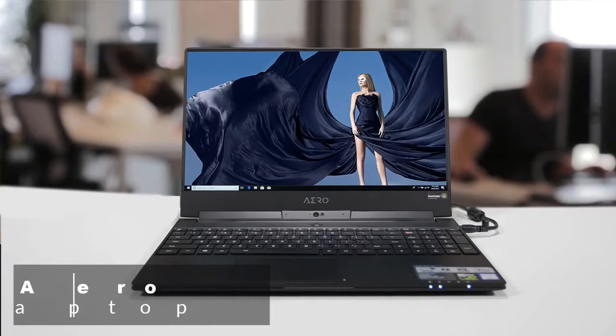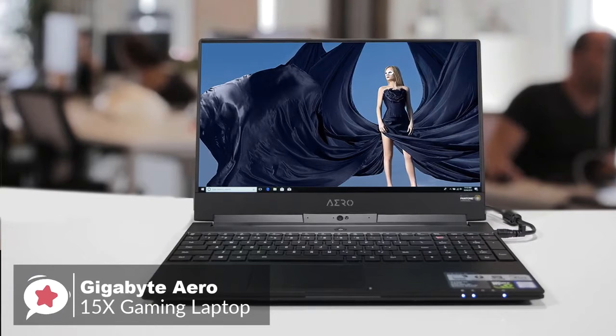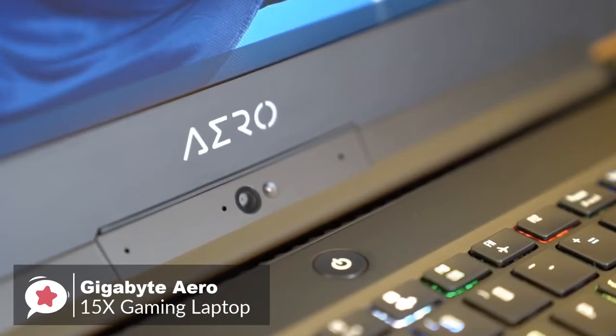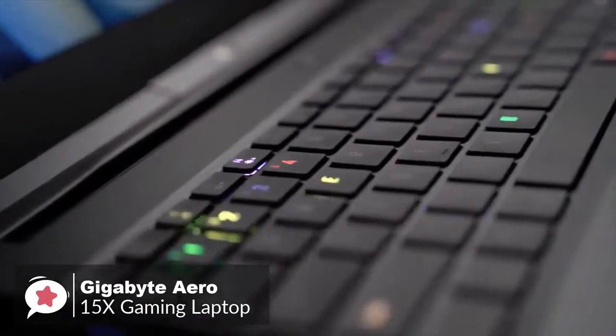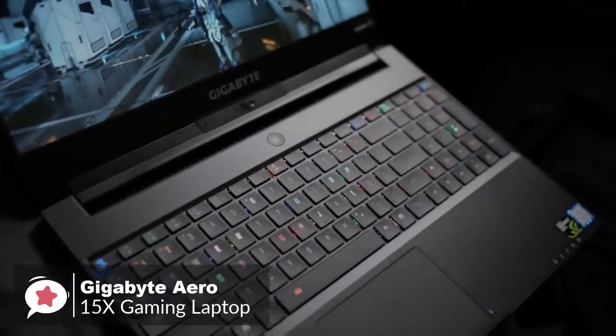At number 4 is the Gigabyte Aero 15X Gaming Laptop. The Aero 15X was already the most capable lightweight gaming laptop you could buy, but Gigabyte made the latest version even better. With an all-new 6-core Intel processor and gaming display, it offers a rare blend of performance, portability, and battery life.